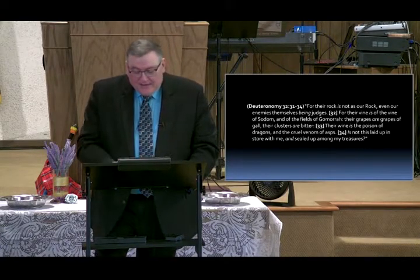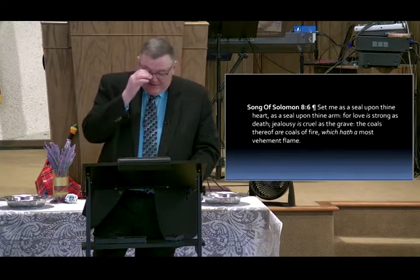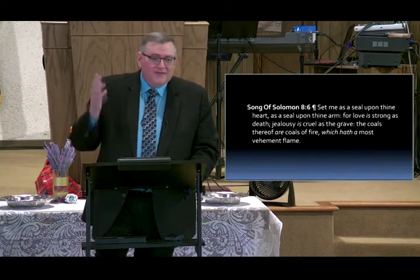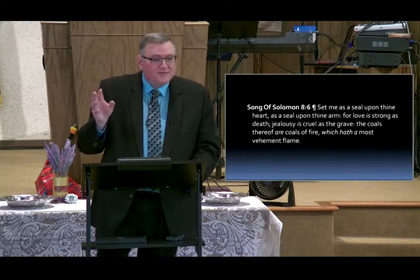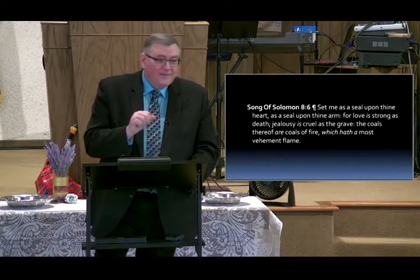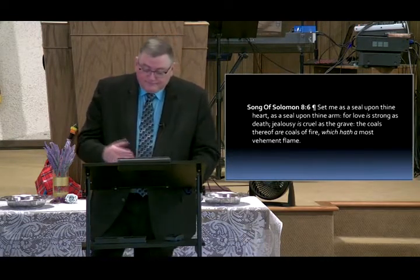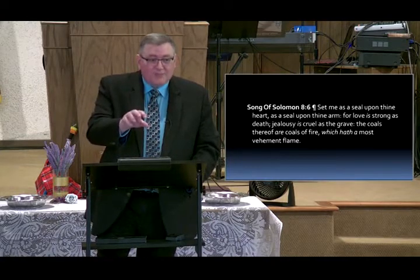Song of Solomon — he says, 'Set me as a seal upon thine heart, as a seal upon thine arm, for love is as strong as death.' I think the Song of Solomon is written between Solomon and his beloved wife — he had 700 of them, but the one he really loved. It's a picture of Christ and his bride, the church. The woman Solomon really loved was a Black woman — she says plainly in there, 'I am black, but I am comely.' A lot of people think it was the Queen of Sheba from Ethiopia that he was in love with.